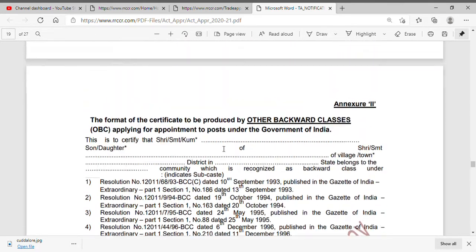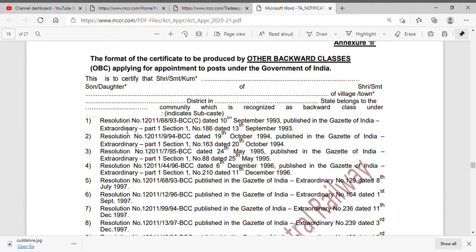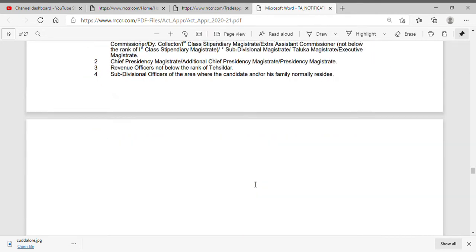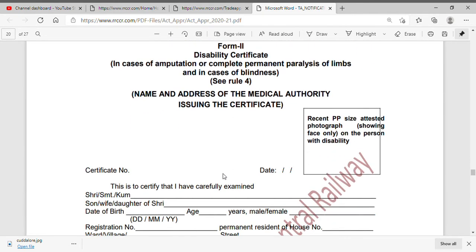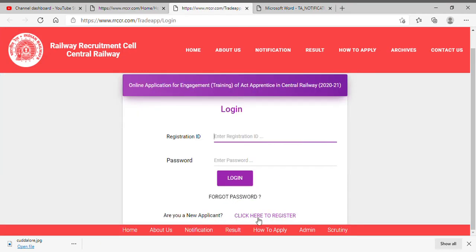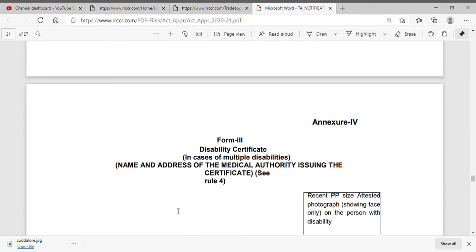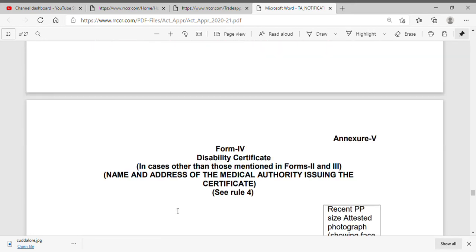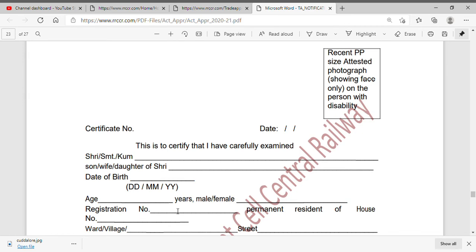If you belong to OBC, you can use the OBC certificate in the required format. You can fill in the district magistrate seal. It is very simple to apply. You can submit the new online application and pay 100 rupees. If you like this video, share and comment. Subscribe to the channel. Thank you.